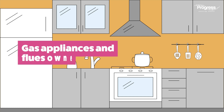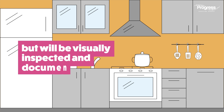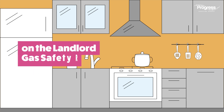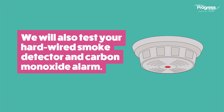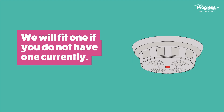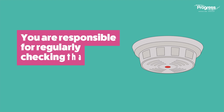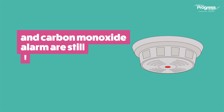Gas appliances and flues owned by you are not covered, but will be visually inspected and documented on the landlord gas safety record. We will also test your hardwired smoke detector and carbon monoxide alarm. We will fit one if you do not have one currently.